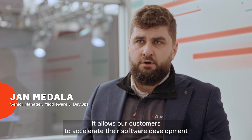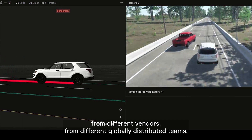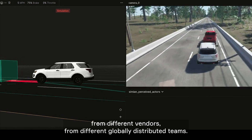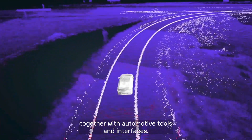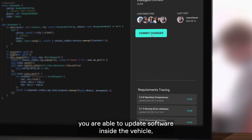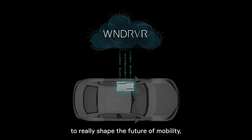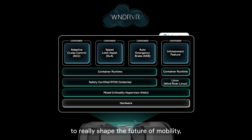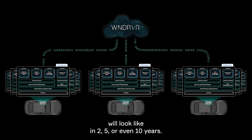It allows our customers to accelerate their software development from different vendors, from different globally distributed teams. It combines both the scale and collaboration of the cloud together with automotive tools and interfaces. With Wind River Studio and Wind River Edge, you are able to update software inside the vehicle or a fleet of vehicles to really shape the future of mobility — to shape how the automotive market will look like in two, five, or even ten years.